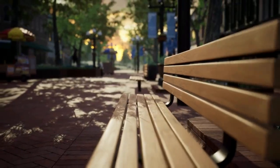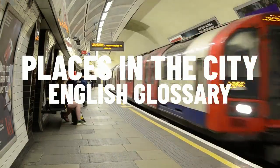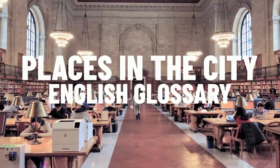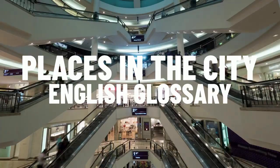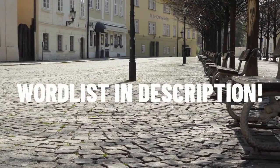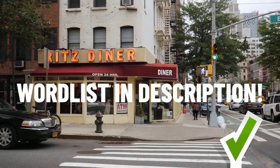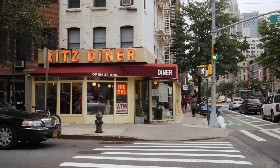Hello everyone, welcome back to Learning English Pro. In this lesson, we'll be exploring English words relating to lots of different places in the city. Get ready to learn over 50 new terms with differences highlighted between American and British English. I'm posting the word list below in the description. Make sure to revise the words to ensure they really stick in your mind. And if you think I've left out your favourite place in the city, make sure to let me know in the comments below.